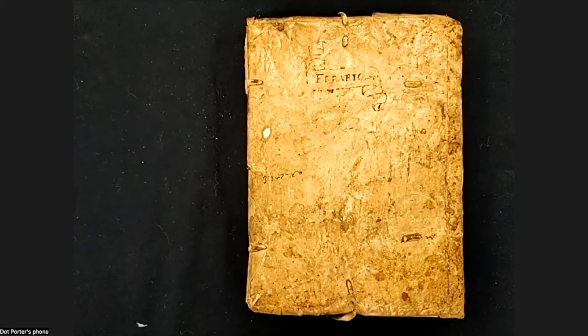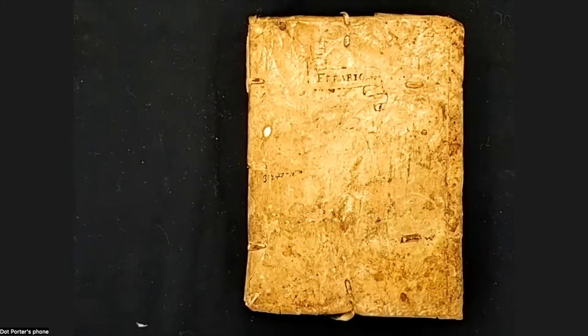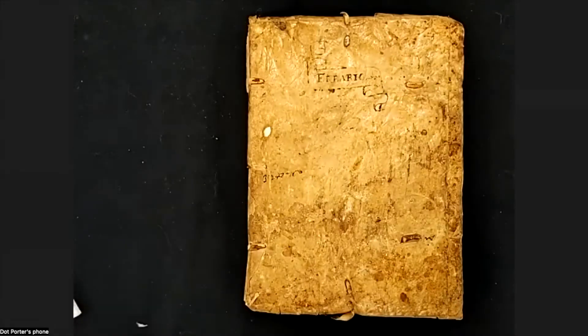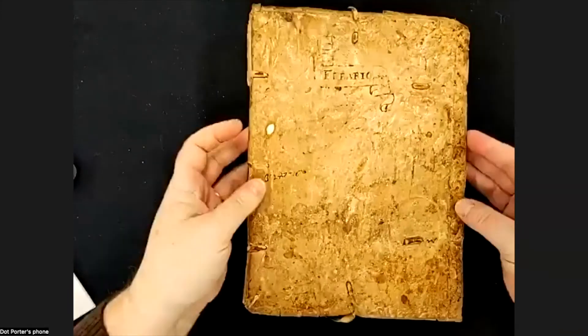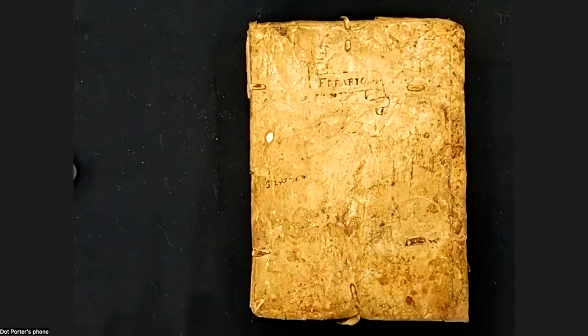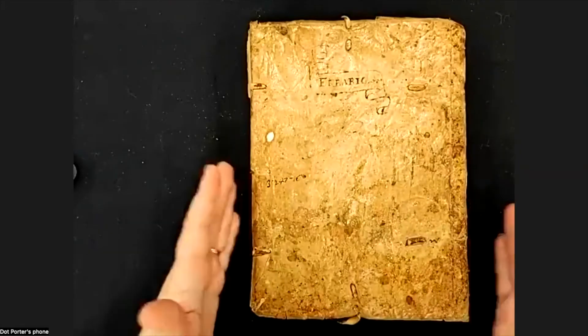This is a manuscript I have looked at many times — a 15th century Italian herbal, a book about plants. It was written over a period of time, with multiple people involved. One particularly interesting thing is that it has plants drawn in three different styles — actually more than three, because some drawings were added later. It was primarily written over the course of about 50 years, from the early to the mid-late 15th century.